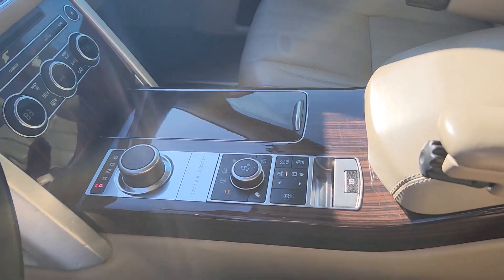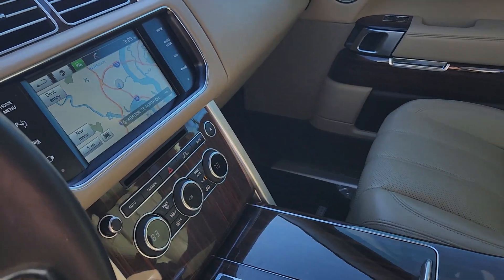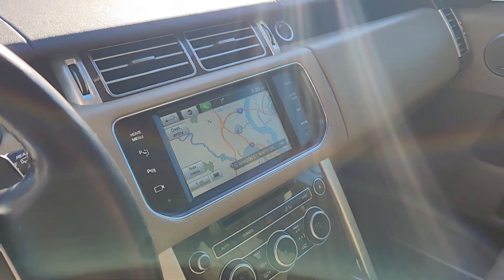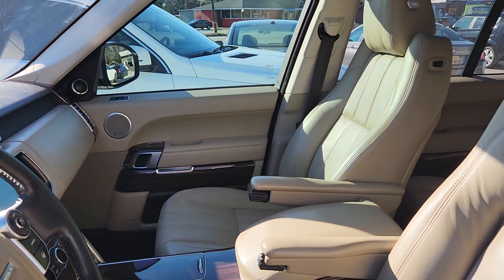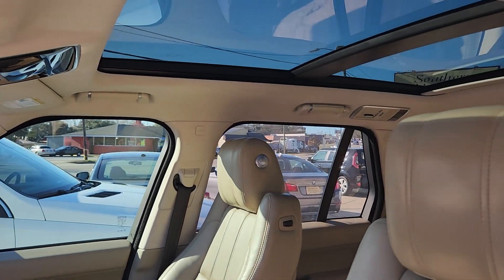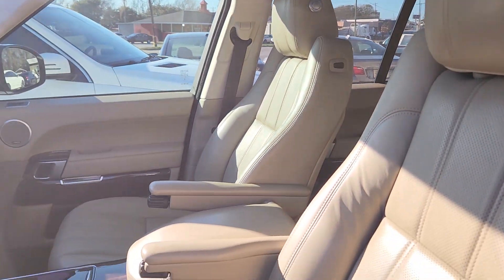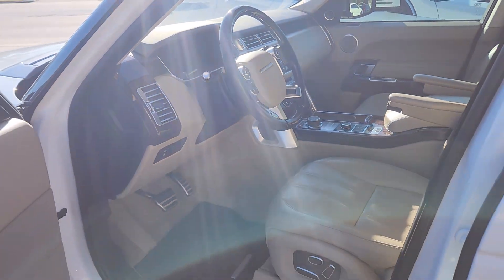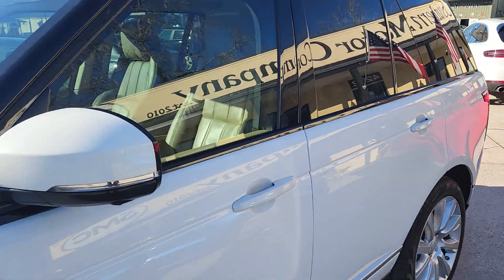Let's go ahead and take a look up front here. This one does have the built-in navigation system, backup camera, and start-stop engine button. It has right at 108,000 miles, so mileage is pretty good. Price is going to be good, so definitely head over to our website, smccharleston.com, for more details.